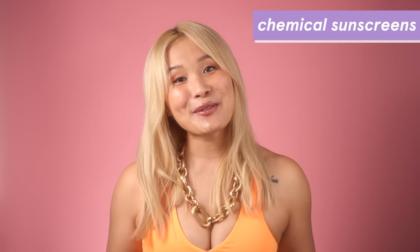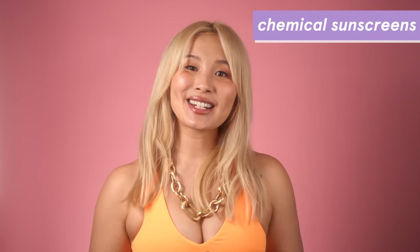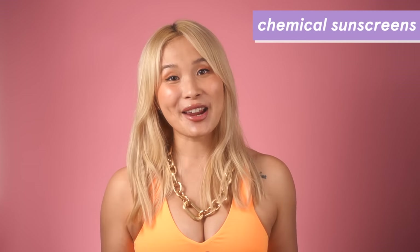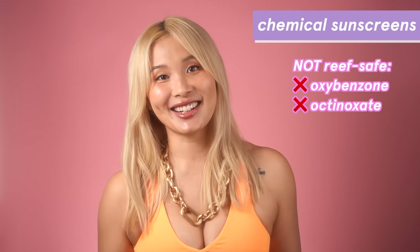Another concern is reef-safe sunscreen. Reef safety is obviously really important, so if you're going into the ocean and you want something reef safe, look for a sunscreen without oxybenzone and octinoxate. Now that we've talked about what to look for in a sunscreen, let's finally talk about some sunscreens.